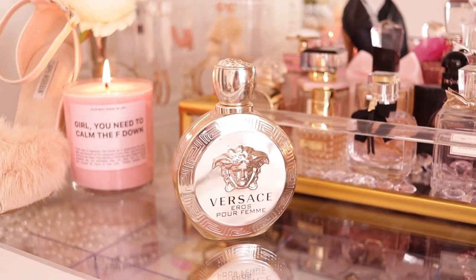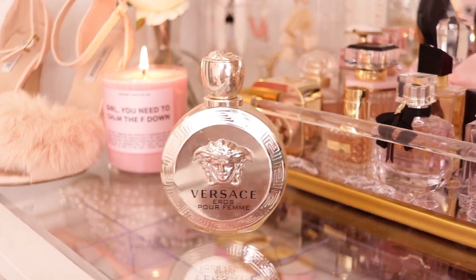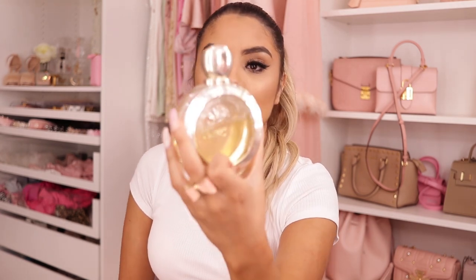I emptied my perfume tray so I can show you guys my entire collection. The first one at the top is my Versace Eros. This used to be my everyday fragrance back in 2017. Every time I would wear this, I would get asked what I'm wearing because it's just really strong and prominent — if you whiff your hair, the person next to you will smell it. If that's the kind of scent you like, this is for you. This is also my mom's favorite scent — I get it for her every Christmas and birthday. I still use it now but just not every day.